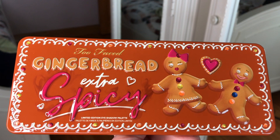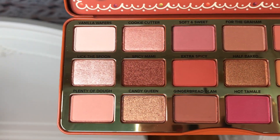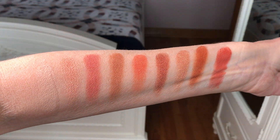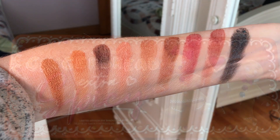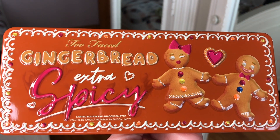Next is the Too Faced gingerbread extra spicy palette. This is old footage from when the palette was brand new, but I've used it a lot since then. There are so many shades, you could do so many different looks, and the packaging is gorgeous — I think it would make a great gift for anyone that likes makeup. I will say though, it's supposed to smell like gingerbread but to me it smells more like Play-Doh. I really do love this palette anyway.